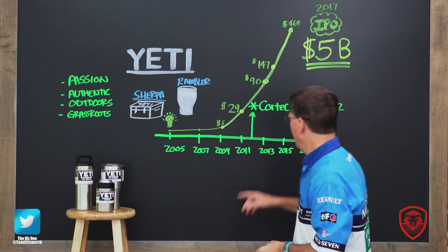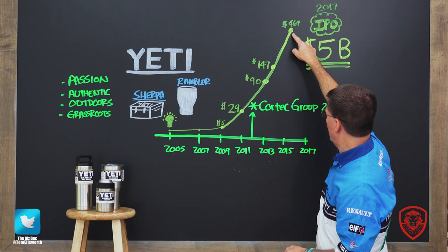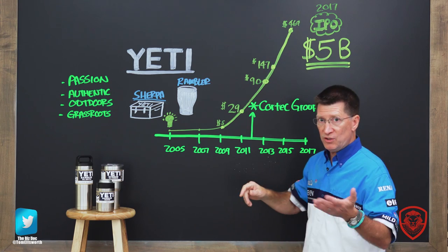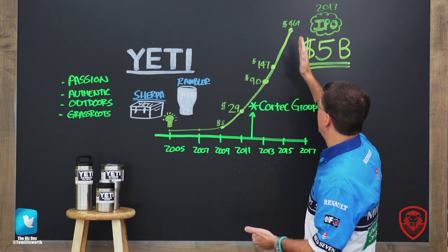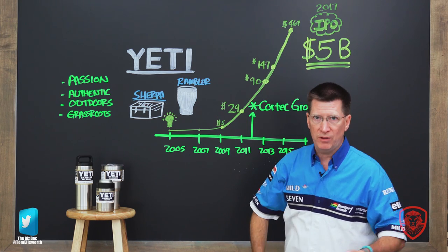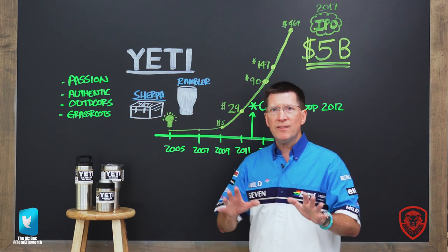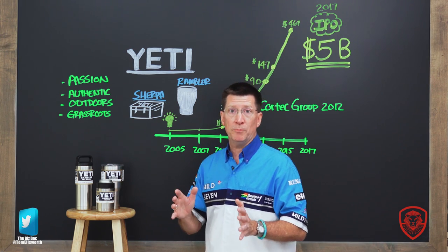Let's see the results: they went from $90 million to $147 million to $469 million. From the time CoreTech came in around 2012 — when they were heading toward a $90 million year — by the end of 2015 it was $469 million a year. It just exploded. But along the way there were challenges, and this is where it was good to have the CoreTech Group with you, because they know their way around courtrooms and trademark lawyers.